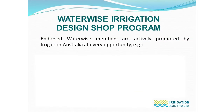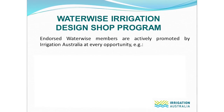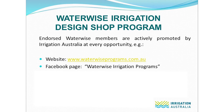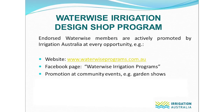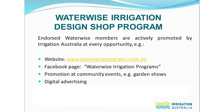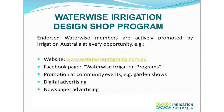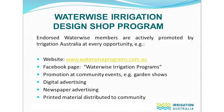Endorsed Waterwise Irrigation Design Shops are actively promoted by Irrigation Australia at every opportunity — for example on the waterwiseprograms.com.au website, on the Waterwise Irrigation Programs Facebook and LinkedIn pages, at community events such as gardening shows and festivals, and through digital or newspaper advertising to encourage the use of endorsed Waterwise businesses. Irrigation Australia also has printed resources which are distributed to the community.